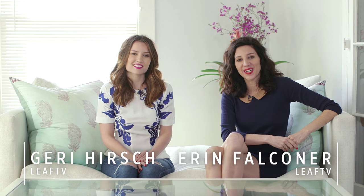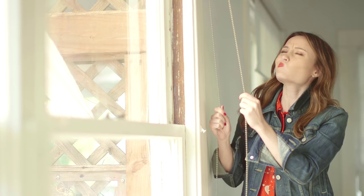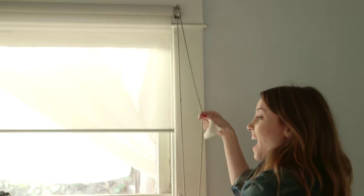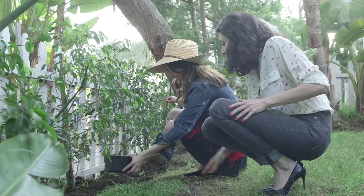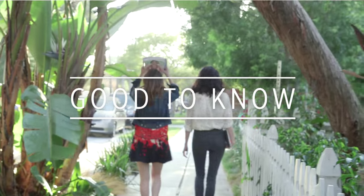Hi, I'm Jeri and I'm Erin and we're from LeapTV. We're just two curious girls who love to figure things out and really MacGyver everything. We've tested all the hacks, debunked all the myths, to bring you the best tips. We're bringing them to you in Good to Know.